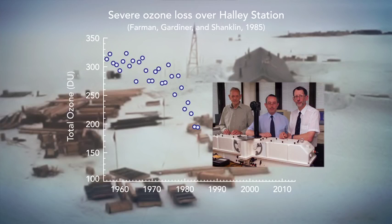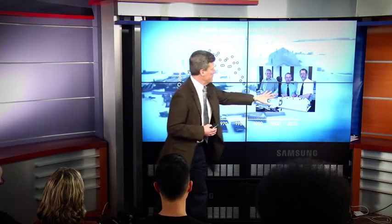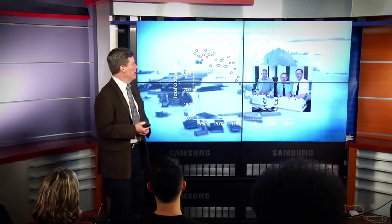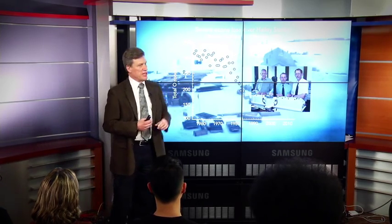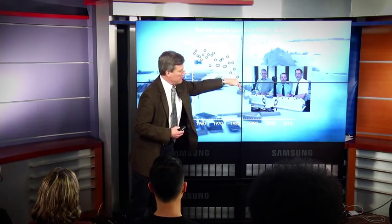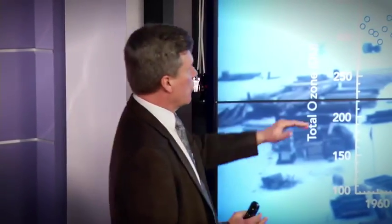In 1985 there was a publication of a paper on ozone depletion over Antarctica. These three gentlemen — Joe Farman, Brian Gardner, and John Shanklin — are standing in front of an instrument that measures the total amount of ozone between the surface and space. They published their data, and this is the total amount of ozone over Halley Station down in Antarctica. What they showed was that the level of ozone was dropping, and it was dropping really fast. The quality of these data was such that there was no dispute — ozone was going down, and it was going down fast.